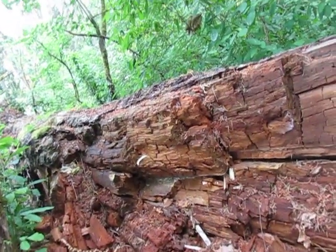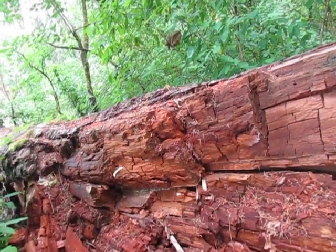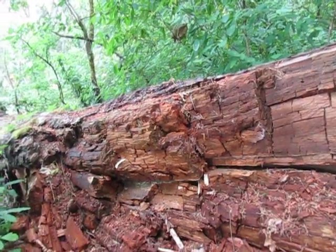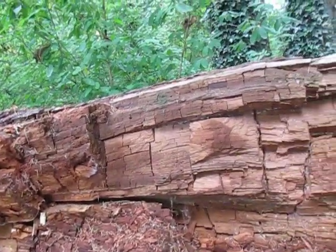I'm looking at the structure, the shape of the growth, and how it breaks off laterally, I guess you'd say. But it's like chunk, chunk, chunk.